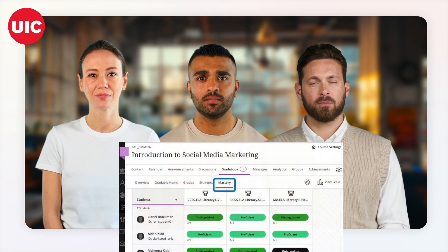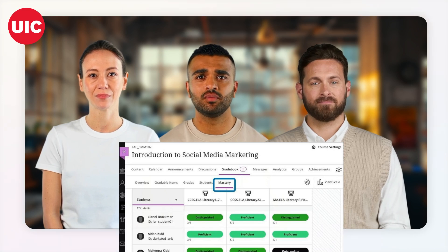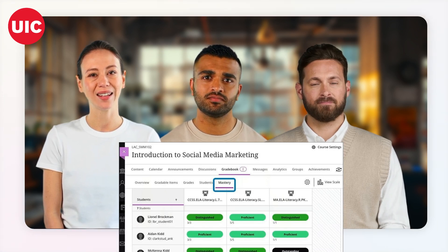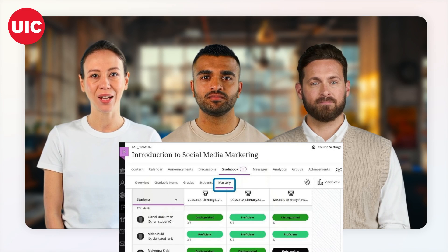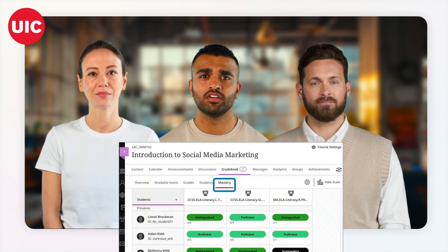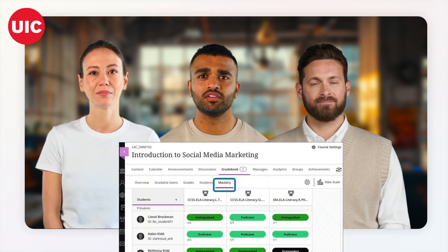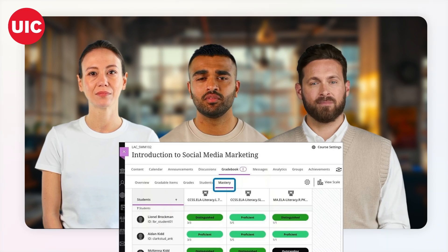Fascinating. How do these features work together to support mastery learning? Great question, Dr. Lee. Let's start with the Mastery tab. It allows both instructors and students to see how course activities align with institutional goals. Can you elaborate on what we'll see in this tab? Certainly, Professor. As an instructor, you'll be able to view the level of mastery per alignment for each student. You can see how students are performing against those alignments and even drill down to individual student mastery performance.